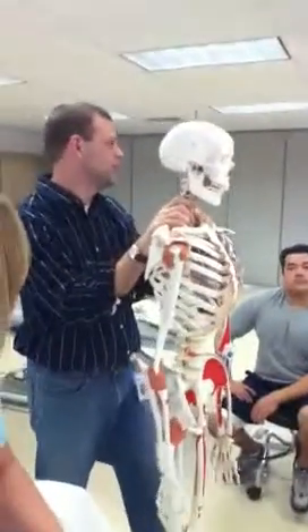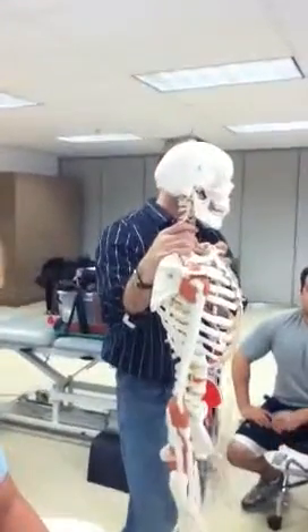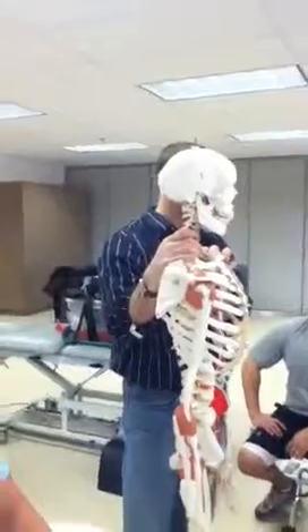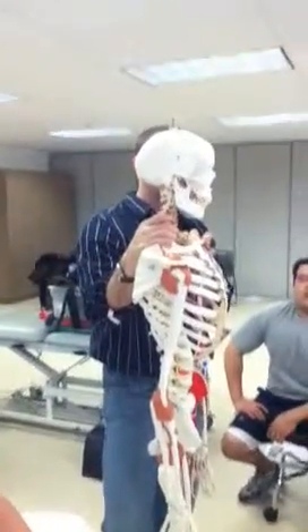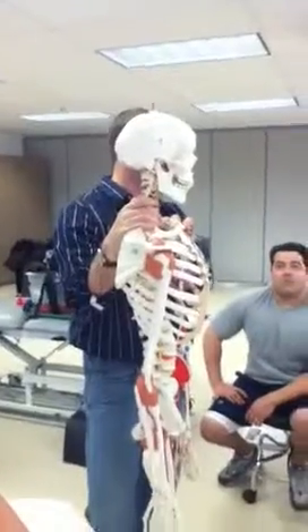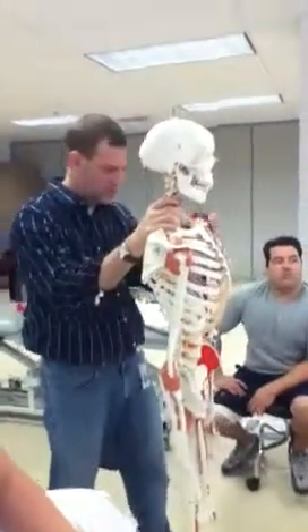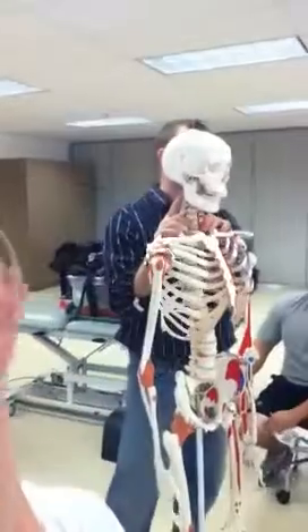I'm going to teach you the vertebral artery occlusion test. It's a test they do to try to make sure that there's enough patency in your artery — enough space for doing the activities. You, as a PTA, will not be manipulating necks or popping necks. Me as a PT, legally in Missouri I believe I can, but I choose not to — it's just not my area.